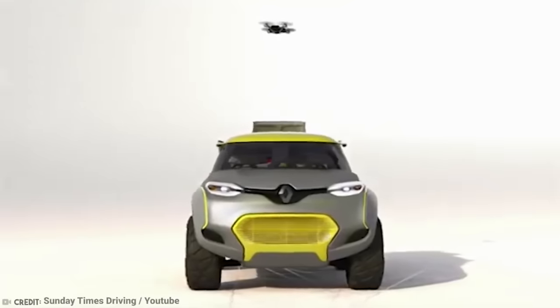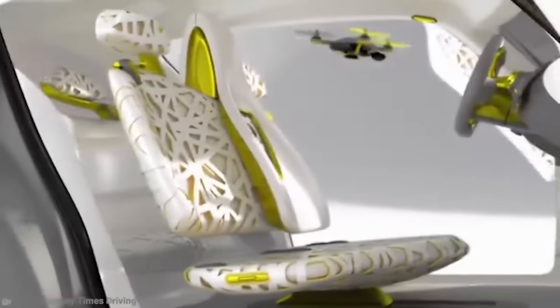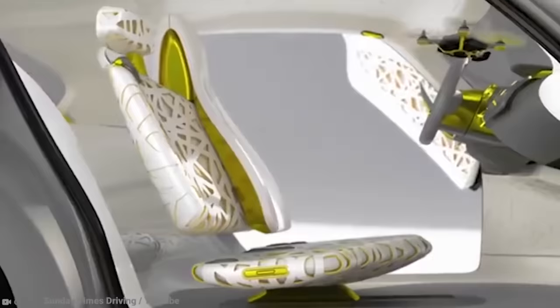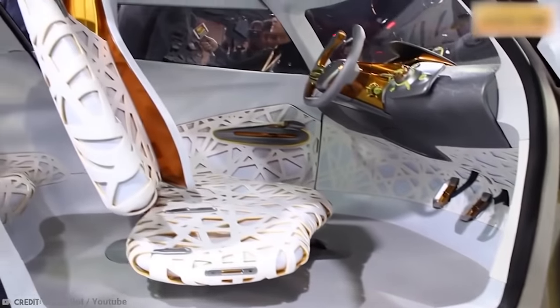The drone could fly ahead, see what the road was like before you could see it, then allow you to choose the best route accordingly. You could even watch a replay of the footage, just like you were a part of Gran Turismo.